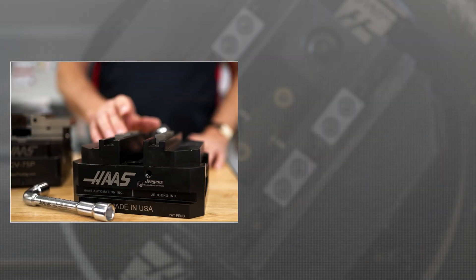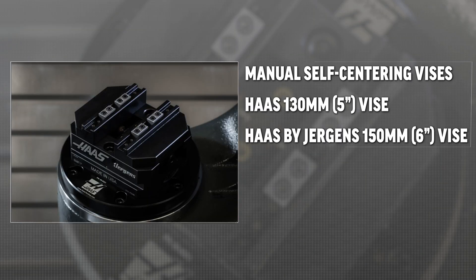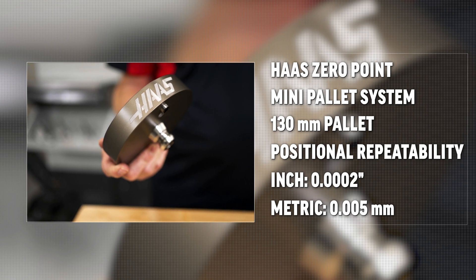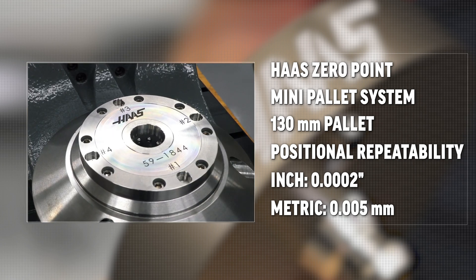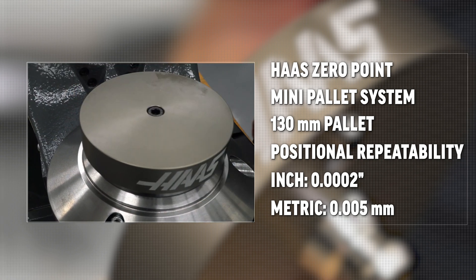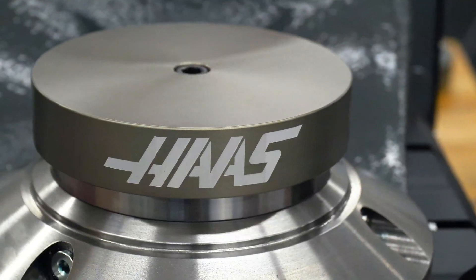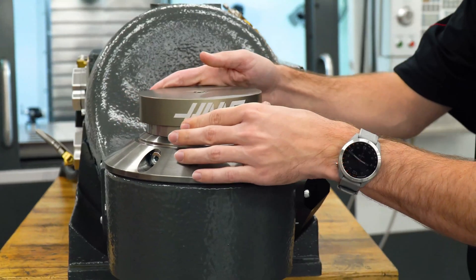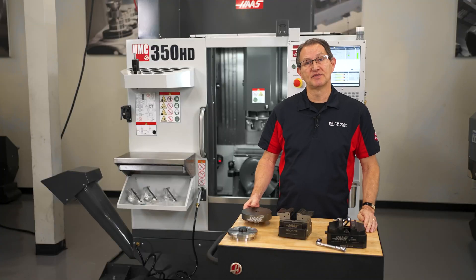First, there's the simplest of all — the manual self-centering vise, available with either a 5 or 6 inch opening. This gives you the widest range of part clamping at the most affordable price point. Next, we have the Haas Zero Point mini pallet system. Zero Point allows you to standardize on a 130 millimeter pallet for all your various part needs, saving time when manually loading and unloading parts and maximizing efficiency when changing over from one job to another.